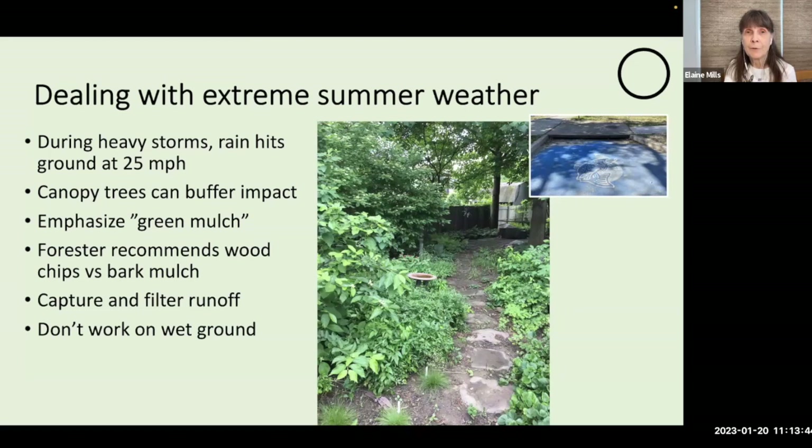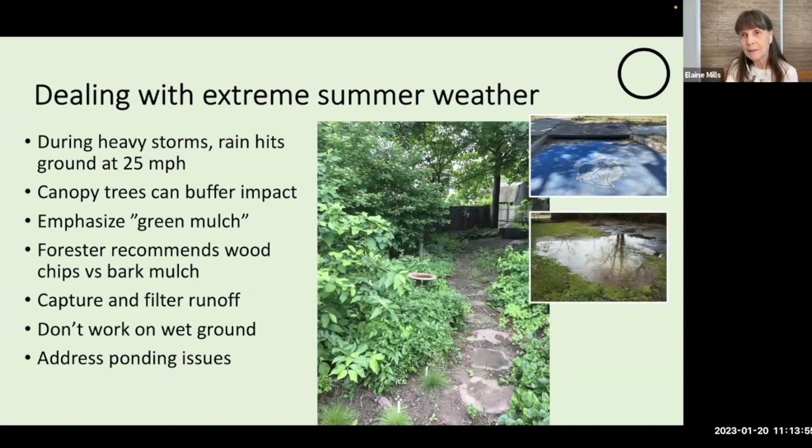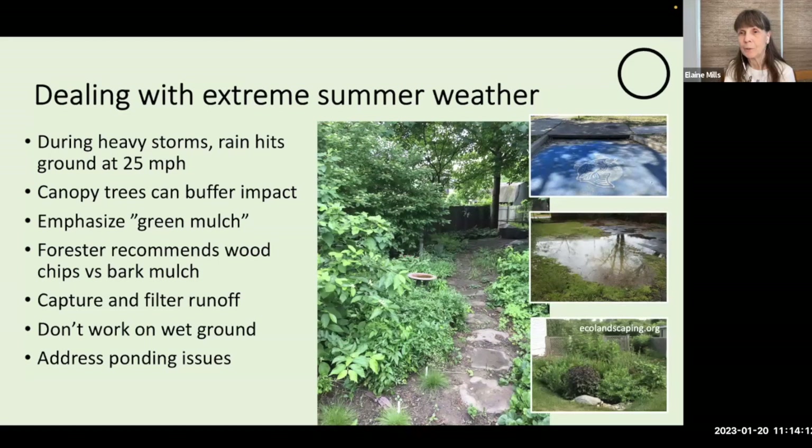On the other extreme, we're now dealing with heavy storms. If rain isn't filtered, it will actually hit the ground at 25 miles an hour. The more densely our gardens are planted with canopy trees and shrubs, the more we can buffer this impact. Use lower-growing plants as your green mulch rather than brown shredded mulch — our local forester recommends wood chips over bark mulch, as bark mulch tends to mat during dry periods and can be carried away in heavy rainstorms. The idea is to capture and filter as much runoff on our properties as possible, preventing chemicals and sediment from being carried into our waterways.